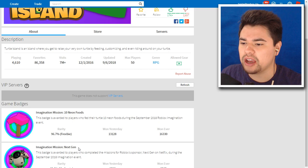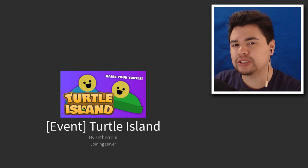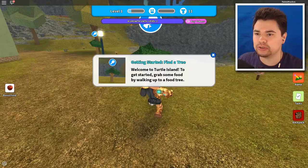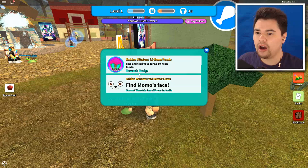There are the two badges: 10 neon foods and Next Gen. Be sure to drop a like down below, subscribe if you're new to the channel, and show this to your friends in case they need help with the Imagination Event. Welcome to Turtle Island! To get started, grab some food by walking up to a food tree — task complete. Now that you have food, feed it to your turtle by clicking the feed button.